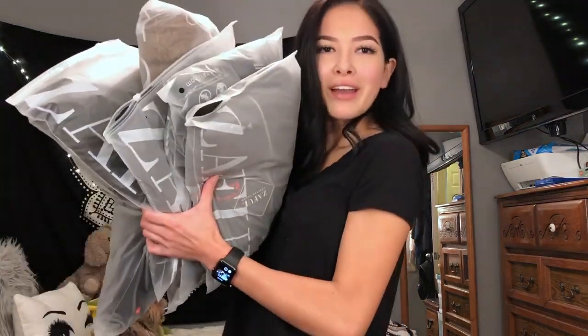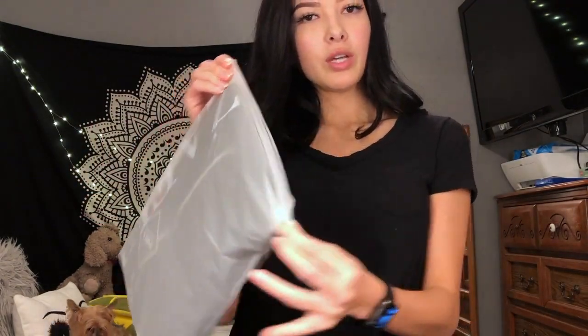My package did come kind of late — later than I'm used to. It took like over a week and a half, maybe two weeks. But it's all here now, I got it today. The packaging was actually really nice — every item came in its own bag that says Zaful, like a little Ziploc kind of bag that you can unzip.